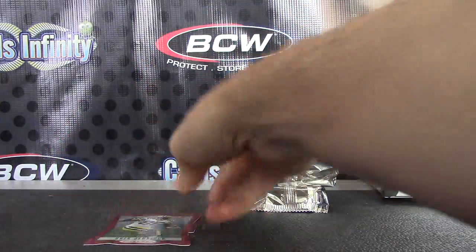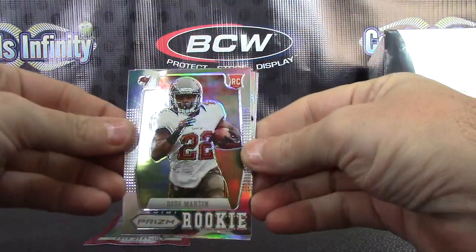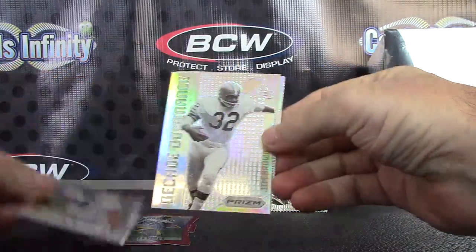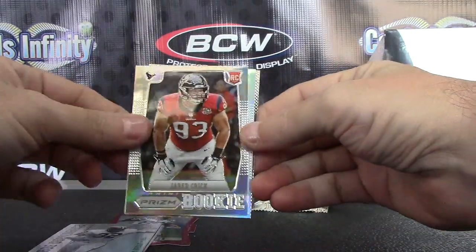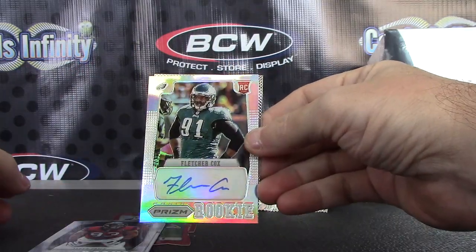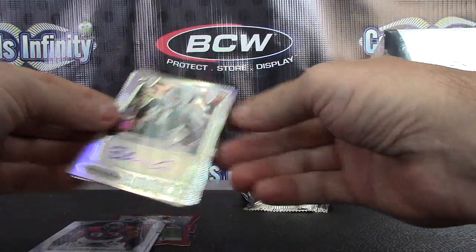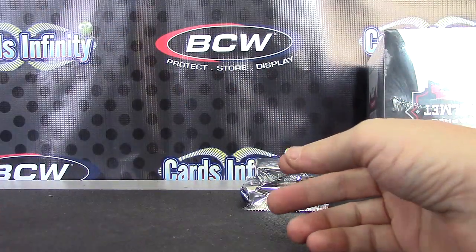Recap: that's your red die cut of Greg Jennings. Doug Martin Prism. Ozzie Newsome. Jared Crick. Prism Autograph of Fletcher Cox numbered to 49, and your Jermichael Finley Autograph numbered to 49. Set those right there.